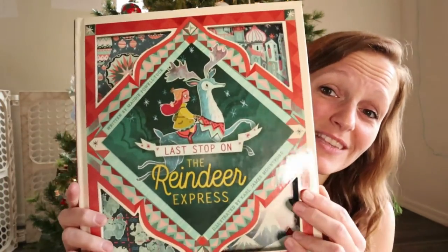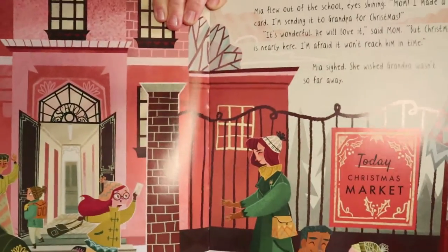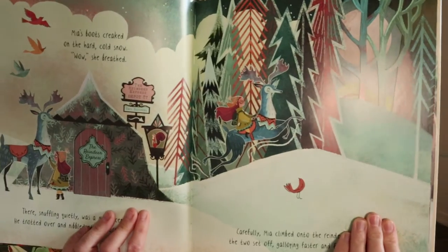Last Stop on the Reindeer Express — I heard this book is really, really cute. A lot of reviewers said 'we read this every single year, it's a must-have,' so with those kind of reviews how can you skip it? It even has little pop-up elements, which the baby will love — although he'll probably tear it, so I might have to not read this one with him. I love how the colors are kind of duller and muted — they're just really beautiful to me.